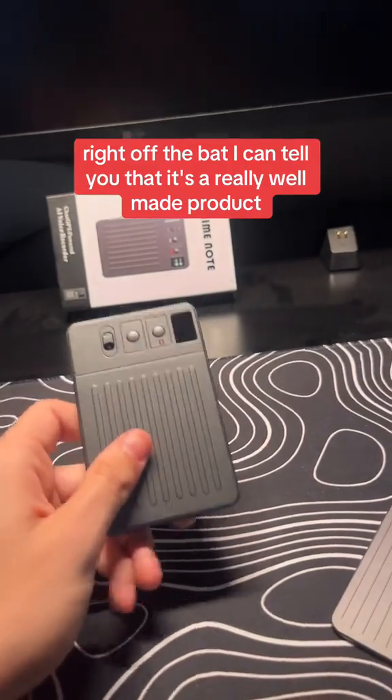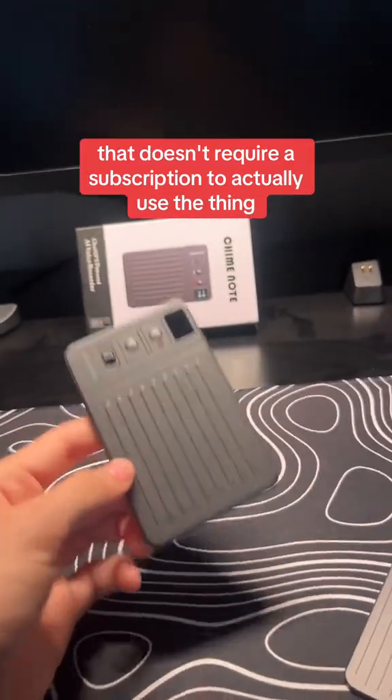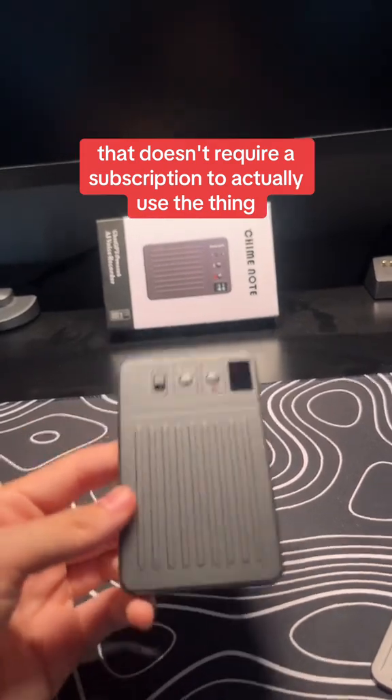Right off the bat, I can tell you that it's a really well-made product. Especially when you're looking at other products on the market, this is the only one that doesn't require a subscription to actually use the thing.